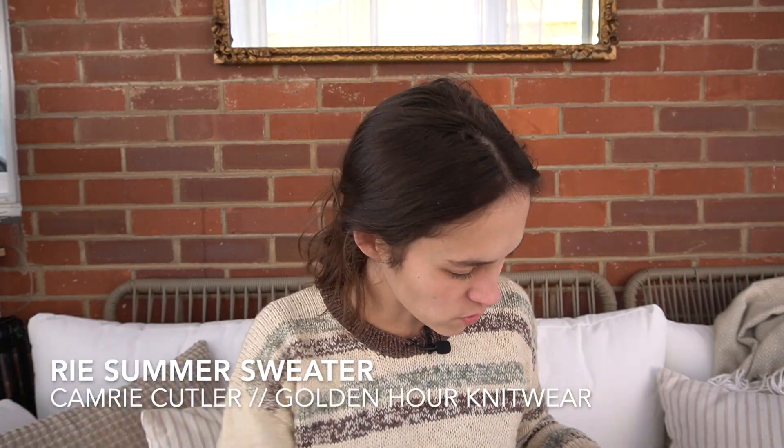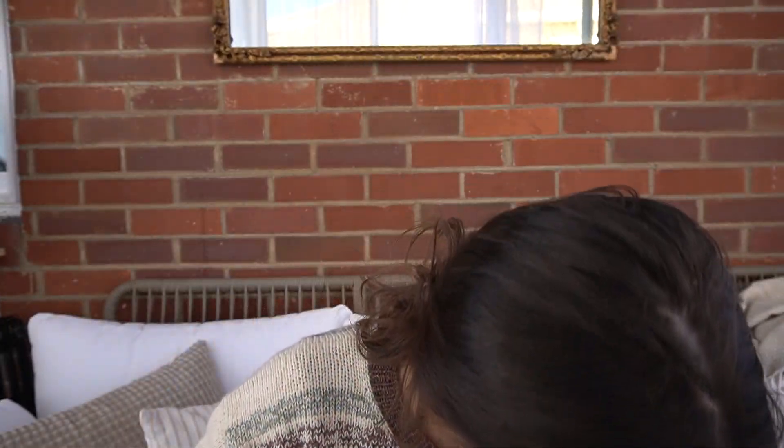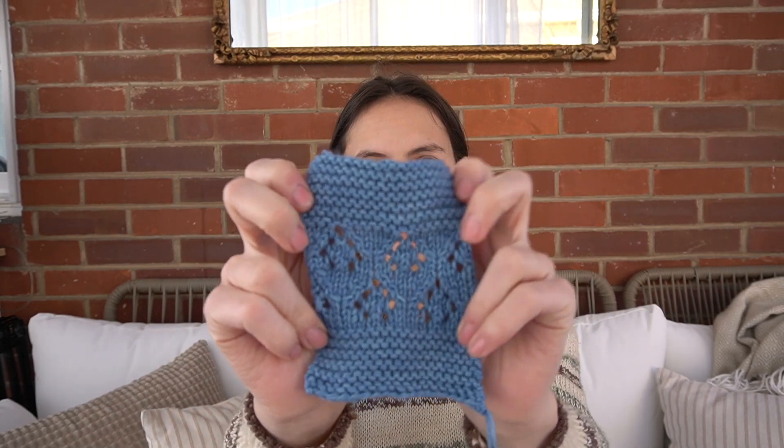I think the next thing on the list is the Rie Summer Sweater. I haven't started this — last time I just showed you my swatch. I was thinking of a summer sweater type thing — a spring sweater that was looser gauge with some lace, but not all the way throughout. So like stripes of lace with stripes of more simple knitting — whether it's stockinette or garter. I swatched it and I loved it.